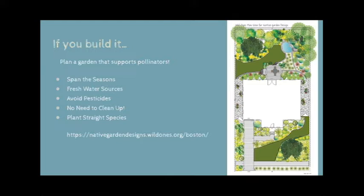Humans have a complicated relationship with insects, but once you have a greater understanding of their important role in our world, it's easy to agree that we need to do some work to improve the habitat in which they live. There are a few steps you can take that will provide the best bang for your buck. As you consider your space, keep these points in mind: span the seasons, provide fresh water sources, avoid pesticides, no need to clean, and plant straight species. For some cool design ideas, check out the Boston-based design from Wild Ones.